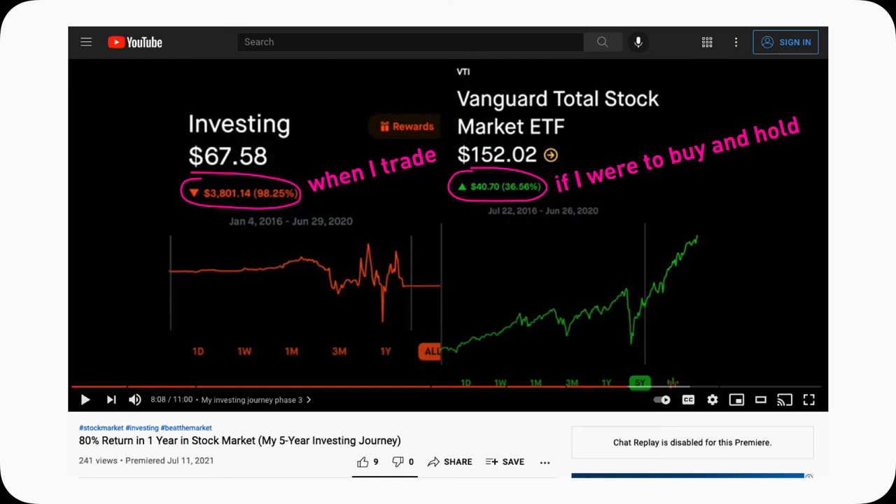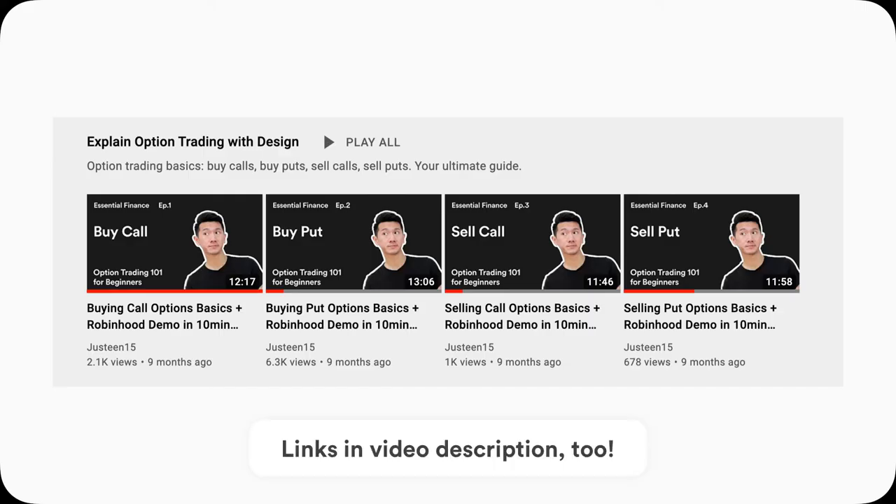I have to switch to a different mindset — an investing mindset, a longer-term view, a less gambling mindset. Many option traders tend to lose money because they are new and they buy options. So instead of buying options, I sell options. If you don't understand the differences, I made a series of very easy-to-understand one-on-one videos on option trading. Links are up here and in the description down below.